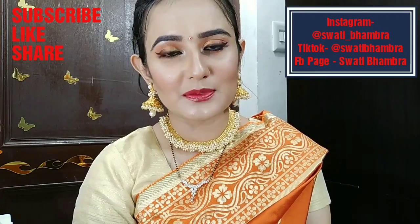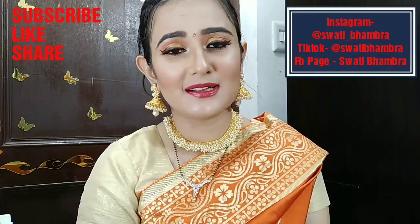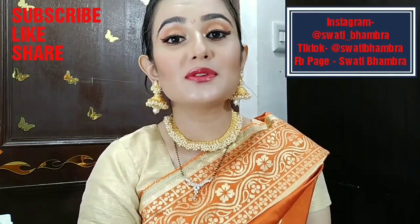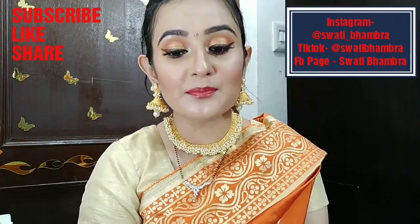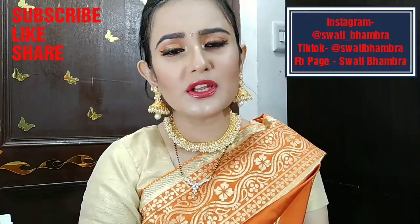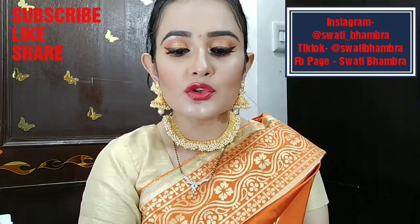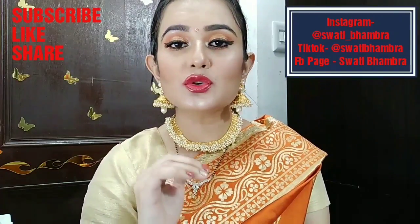Hi guys, welcome back to my channel. I have a lot of comments below YouTube videos, Instagram posts, DMs, and on my Facebook page. Some people asked me about diabetes-related products, so I will share with you some products for diabetic patients which help keep sugar levels balanced and controlled.